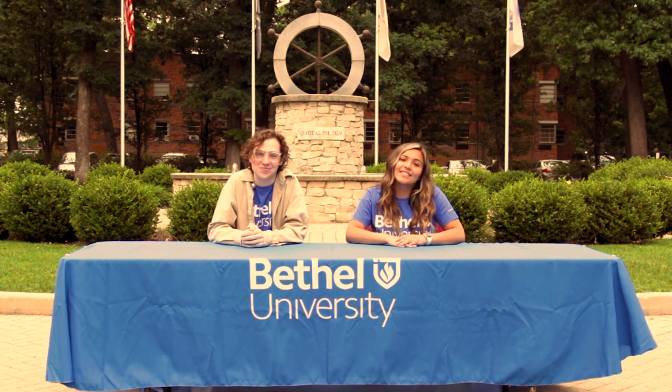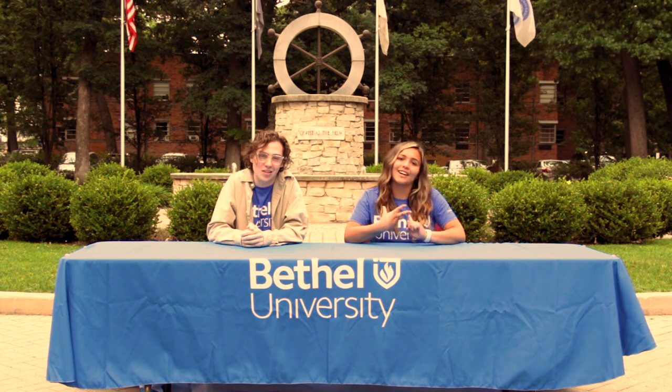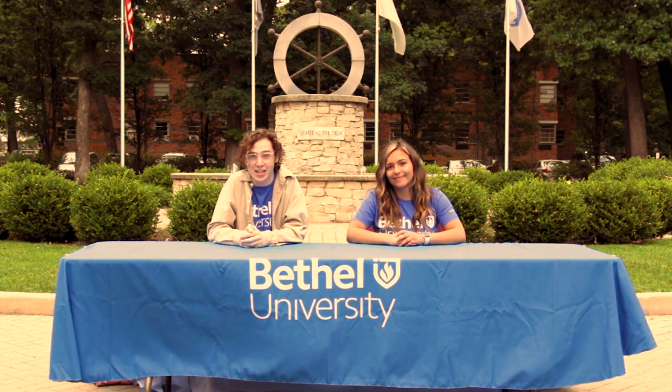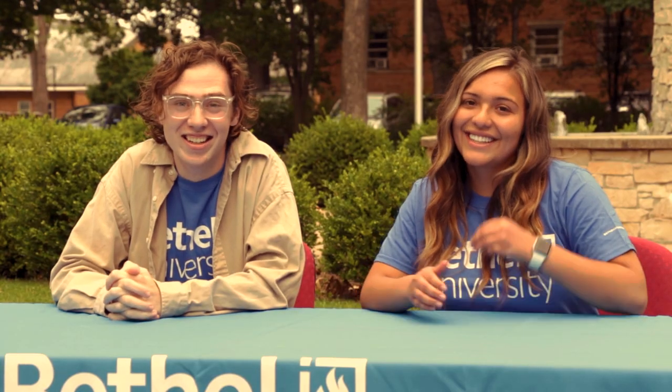And when you get here, make sure you find your check-in station. Your check-in station will be in your residence hall. Ladies, you'll be in Shoop or Tuggy. For the guys, that's Oakwood or Mangus. Or if you're a commuter, you would go to the Sufficient Grounds Coffee House. Haley and Elisha, take us away!